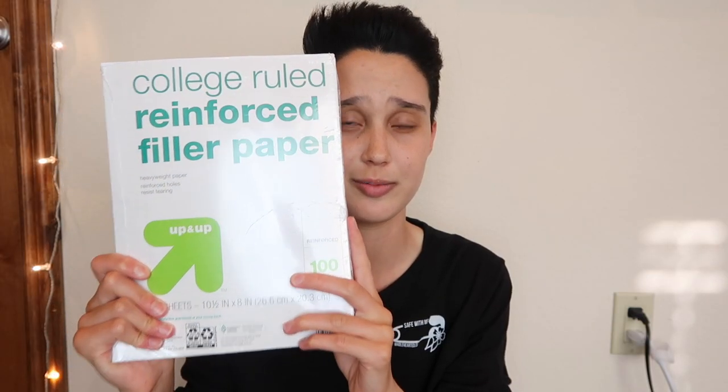I'm going to start off with the school supplies because this is a back to school haul. The first thing is some reinforced college ruled paper from Target. This is pretty much the same as the Five Star one, and it's a lot cheaper, so I'd suggest getting this if you have a Target near you. The next thing I got, also from Target, is some Sharpies. I bought a pack last year but they somehow disappeared, so I picked up another pack because Sharpies are always an essential.